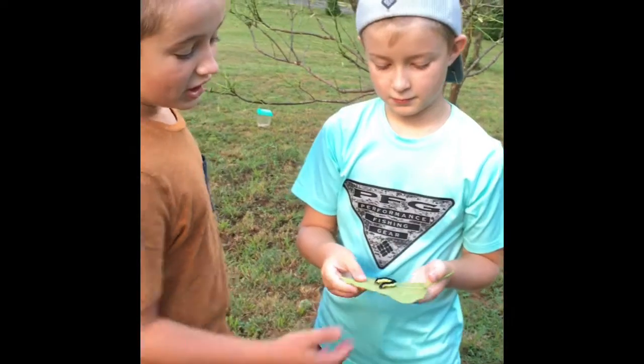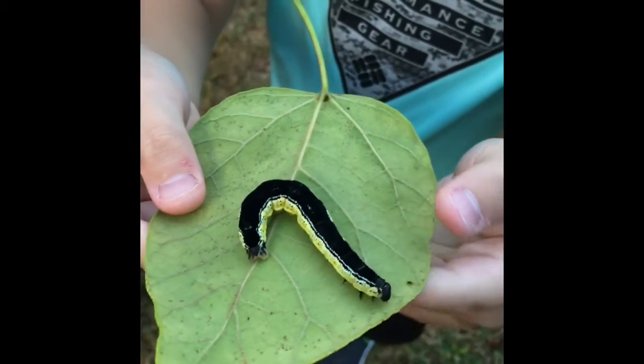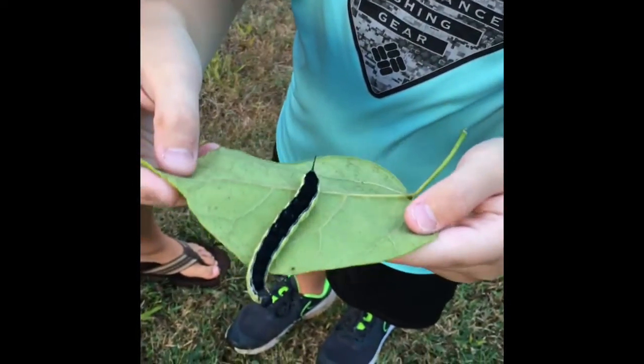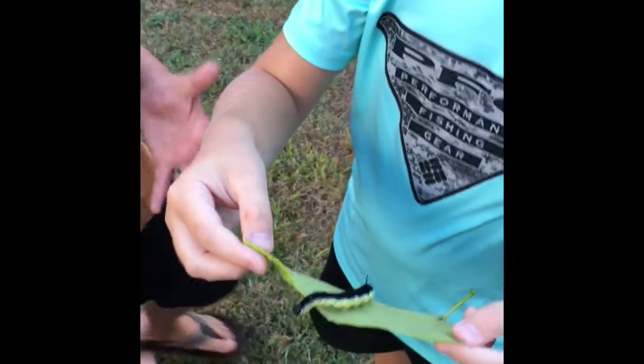I don't know why they're called a hawk moth. Most people call these 'pee worms' because they leave yellow stuff on your hands that looks like pee.